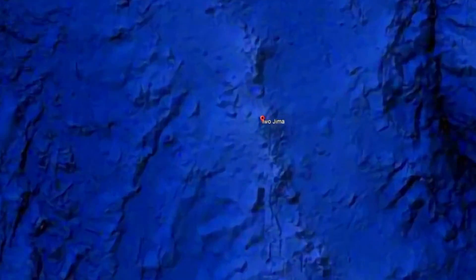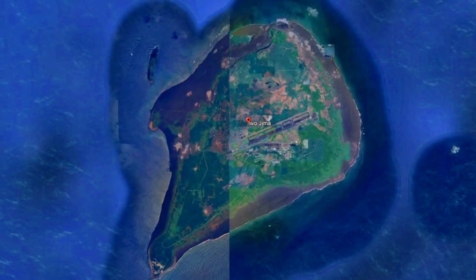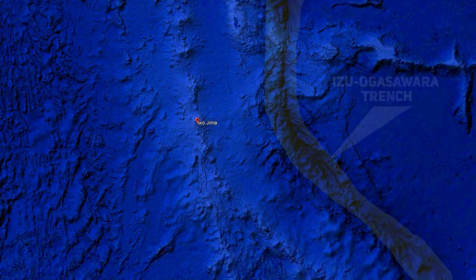On October 30th, a submarine volcanic eruption occurred near Iwo Jima in the Pacific Ocean, leading to the formation of a new island. The event was first noticed by an aircraft from a Japanese newspaper, which observed the telltale signs of volcanic activity in the southern part of the Izu-Ogasawara Arc, about 1,200 kilometers south of Tokyo.